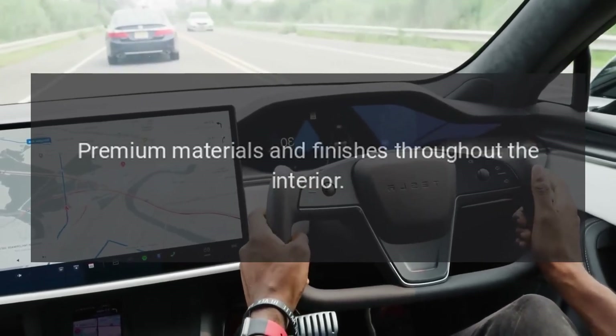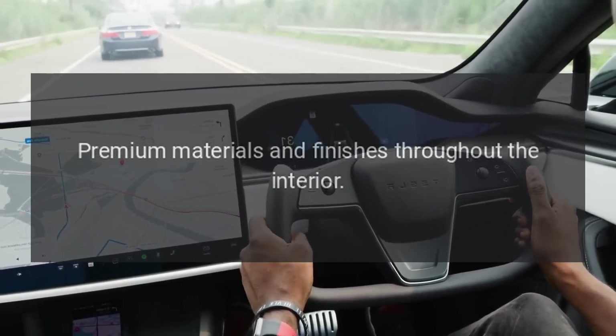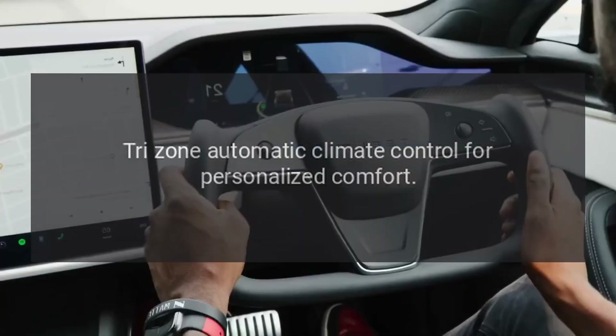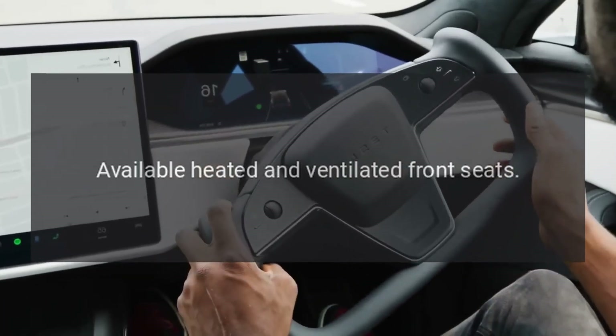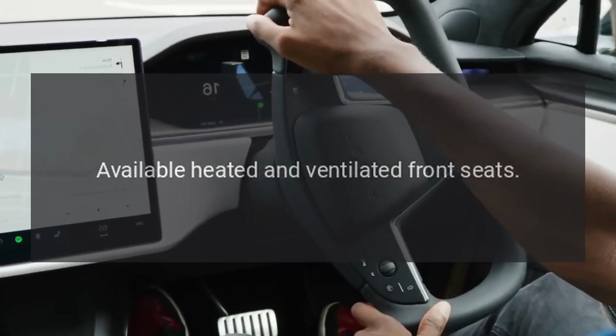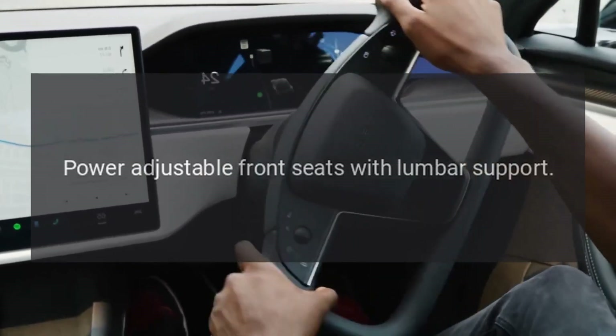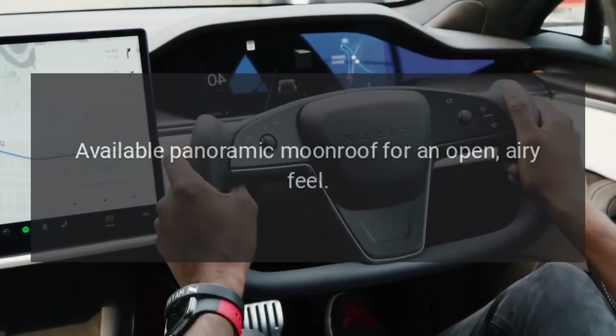Interior comfort and convenience: spacious cabin with seating for up to 7 passengers, premium materials and finishes throughout the interior, tri-zone automatic climate control for personalized comfort, available heated and ventilated front seats, and power adjustable front seats with lumbar support.